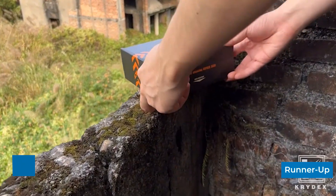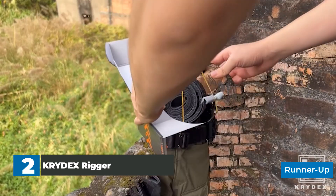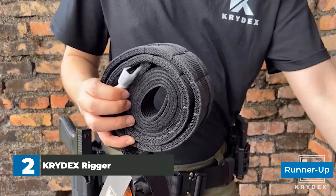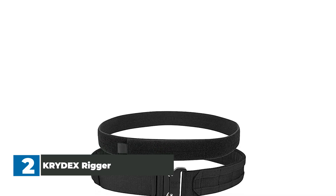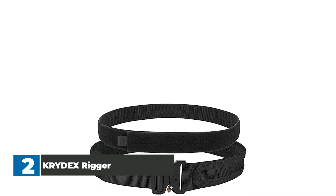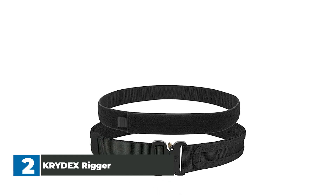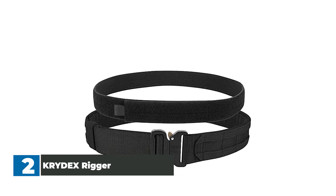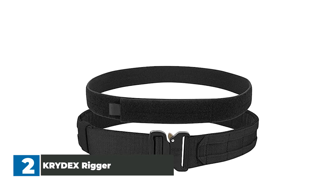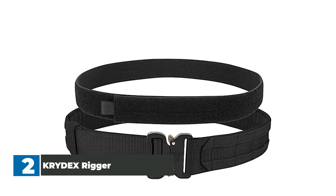Number 2: KYDEX Rigger Tactical Heavy Duty Belt. Soft, comfortable, loop-backed 1.5-inch inner web belt goes inside your belt loops for comfortable all-day wear while providing a stable attachment platform for the MOLLE outer belt. The heavy-duty 1.75-inch double-stiffened MOLLE outer belt attaches to the outside of the inner belt. Quick-release buckle and hook backing allows for maximum security while still permitting rapid donning and doffing. MOLLE webbing runs the full length of the outer belt for equipping pouches, holsters, and other belt accessories.